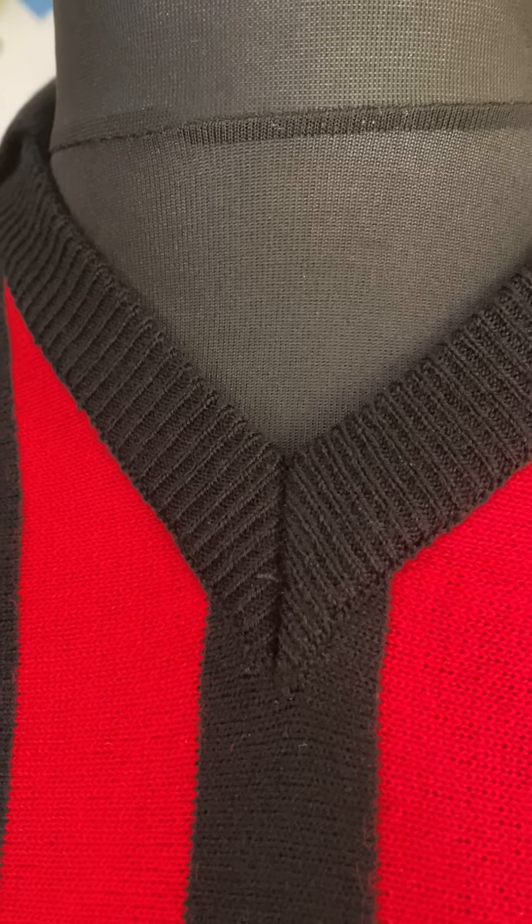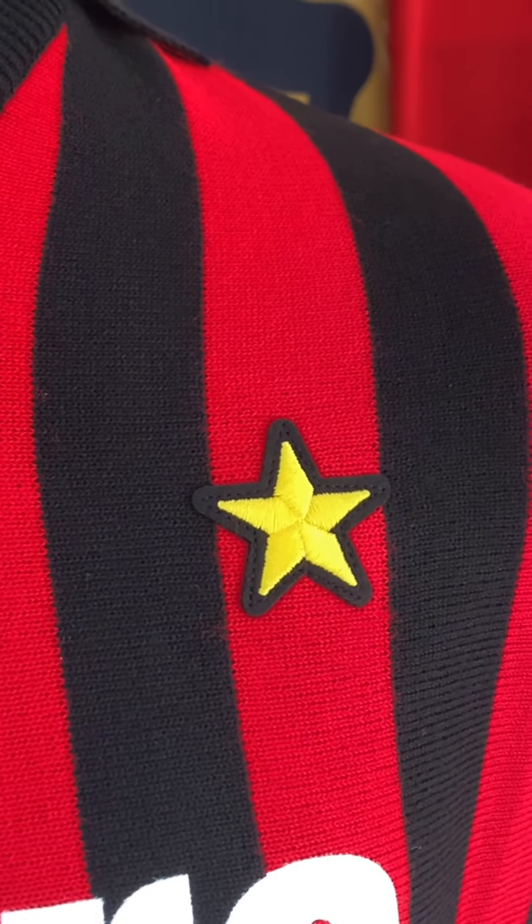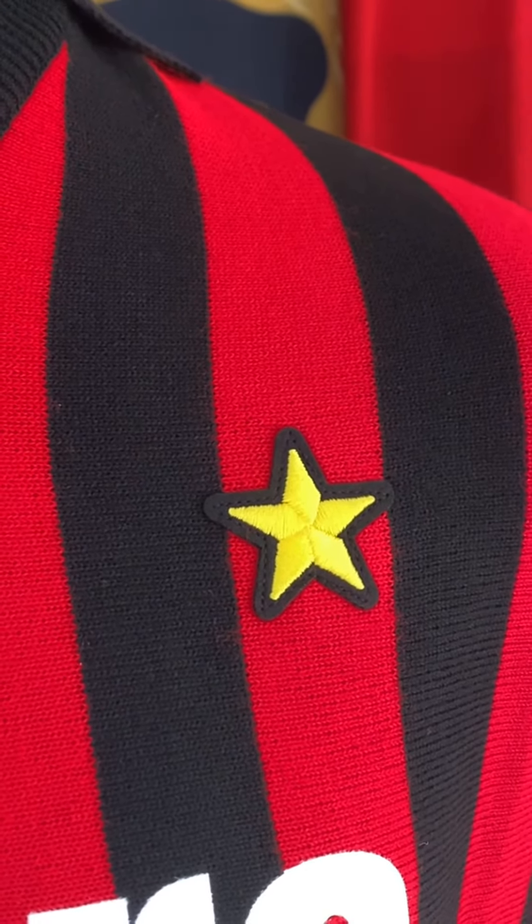All the detail in the stitching, the Nair badge stitched in. That star is the star of excellence and it was given to AC Milan for winning Serie A 10 times.